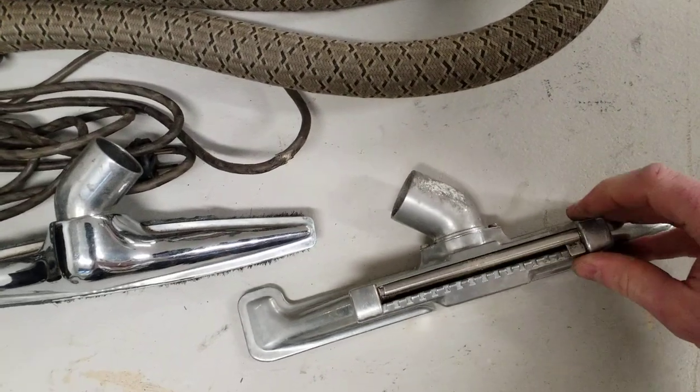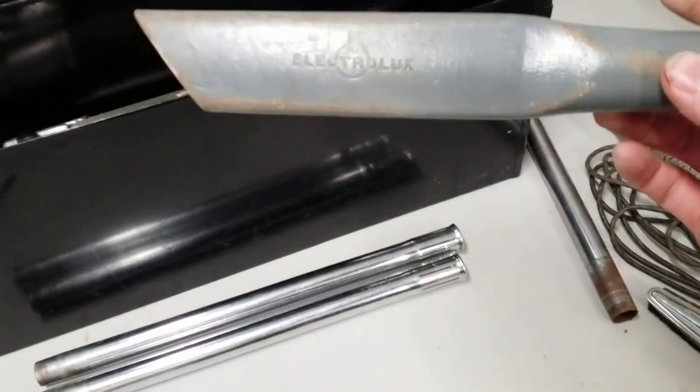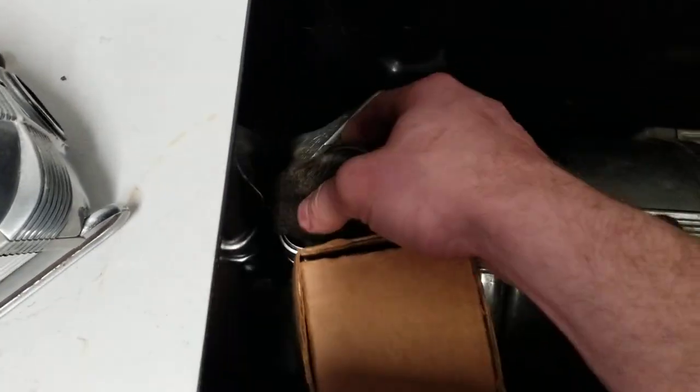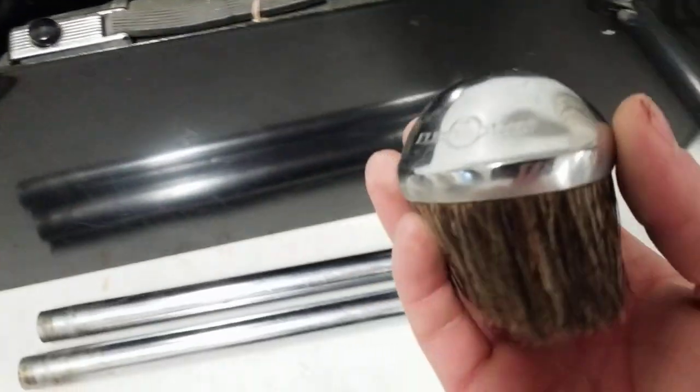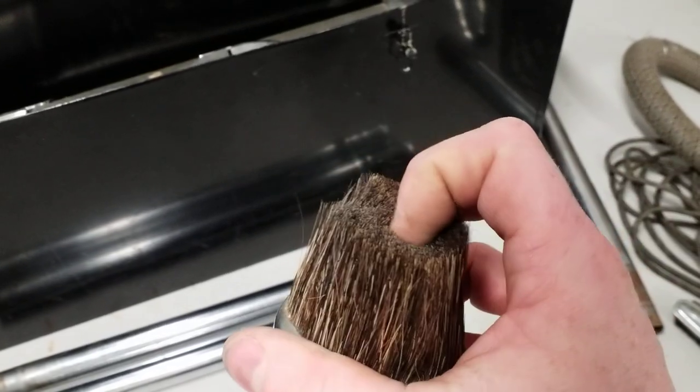And the gleaner, which you could turn off and on. Crevice tool — pressed fiberboard. Dusting brush — some very petrified bristles.